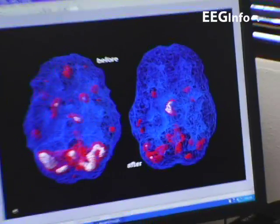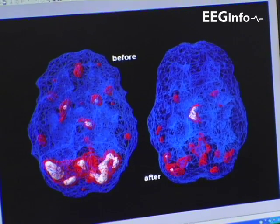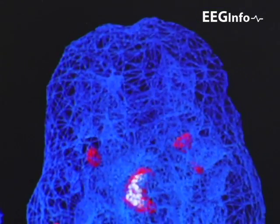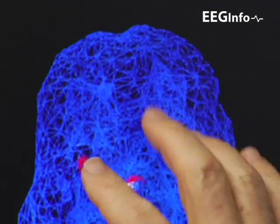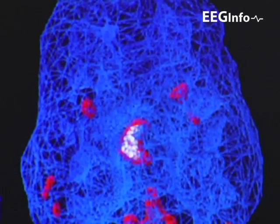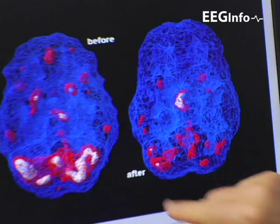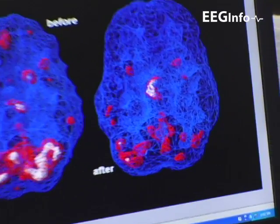And here we're seeing the same brain after a number of neurofeedback sessions. In particular, the anterior cingulate cortex has calmed down significantly. The basal ganglia have calmed down. The thalamus is still lively. But look at the cerebellum — it has just majorly decreased in activity level.